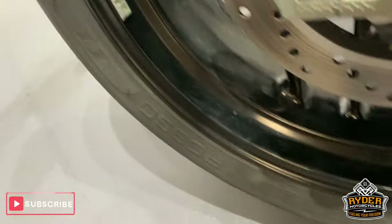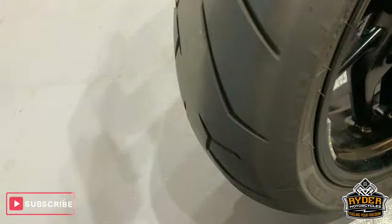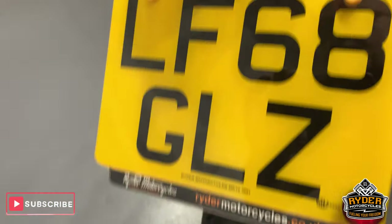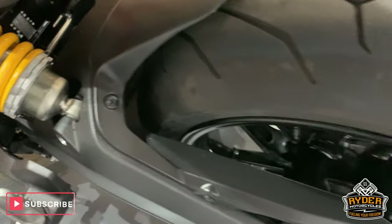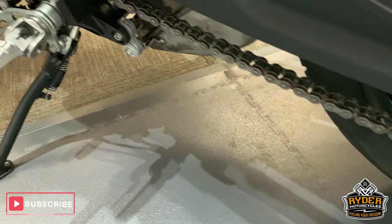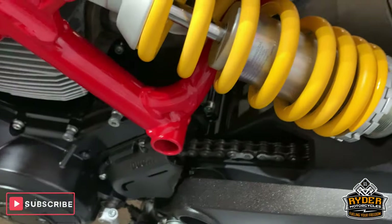Swing arm is really good. Nice rear wheel as well. Nice rear tyre. All good at the rear. Nice chain and sprockets — lots of life left in them. Rear suspension is good, really clean.